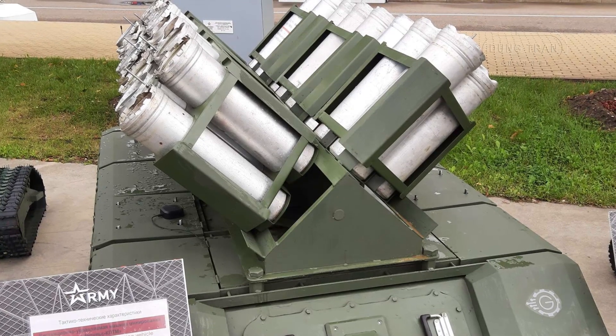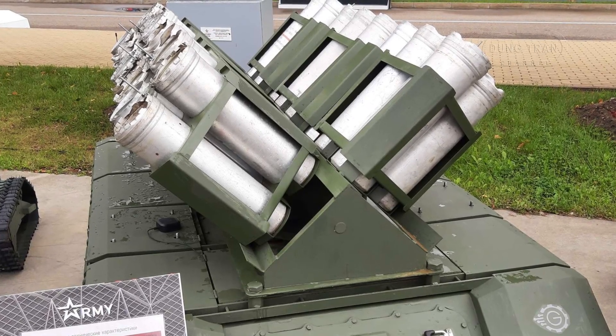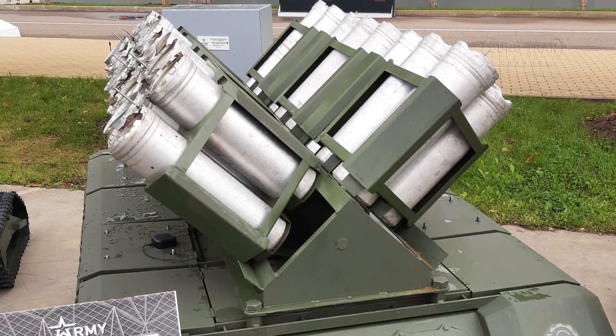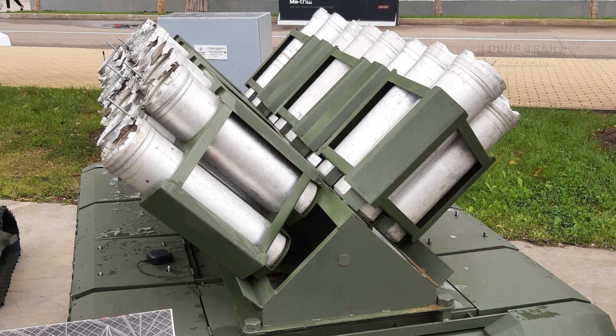In addition to its role in defensive mine fields, the UGV's capacity for rapid offensive mine-laying could also play a critical role in disrupting enemy movements during fast-paced battlefield operations.